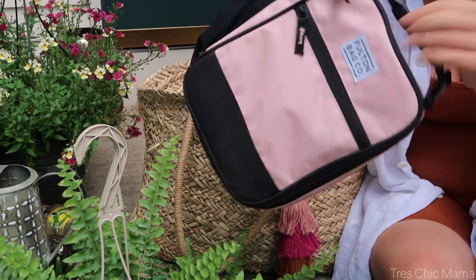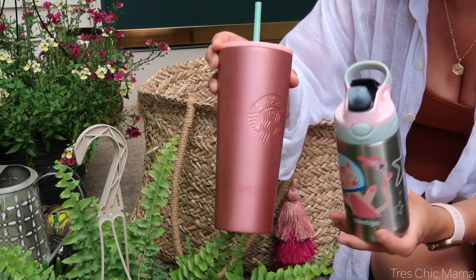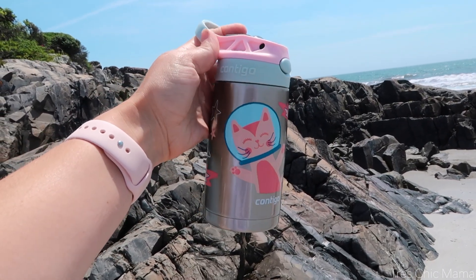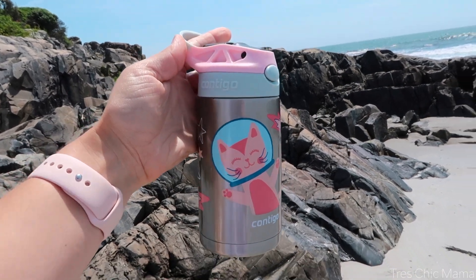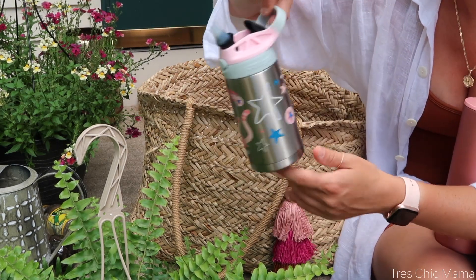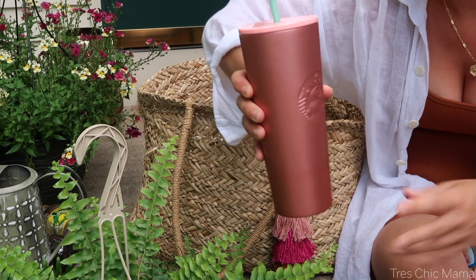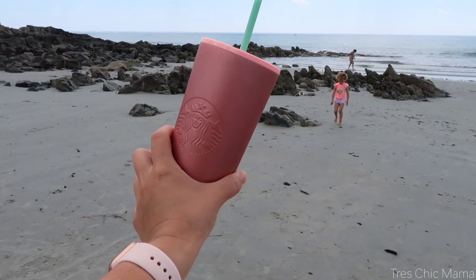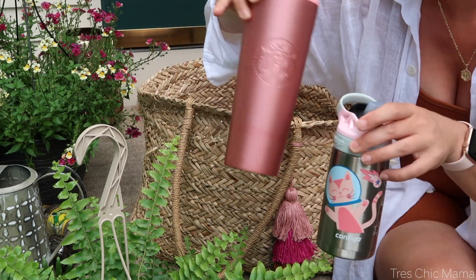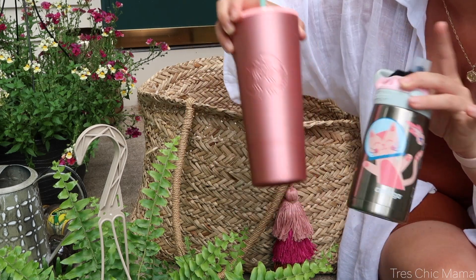You cannot go to the beach in the heat without insulated containers for water. I absolutely love the Contigo for kids — it keeps water nice and cold for several hours and has a handle so Sydney can hold it easily. I personally use a Starbucks tumbler for myself, but anything steel-insulated will be great for keeping your water cold if you're not bringing a large cooler.